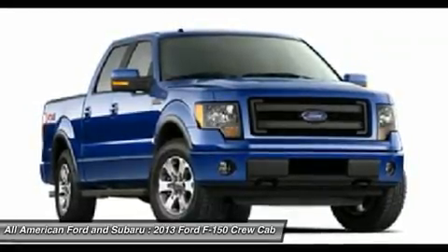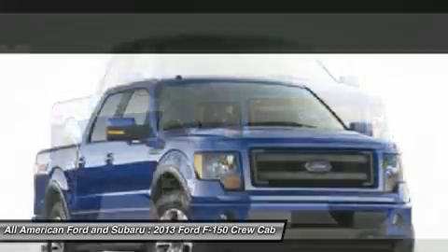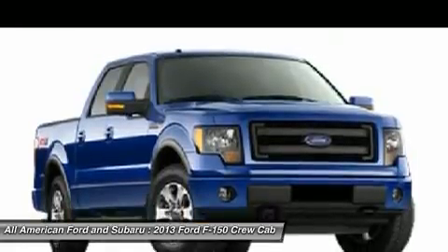Floor mats, keyless entry, aluminum wheels, four-wheel disc brakes, four-wheel drive.